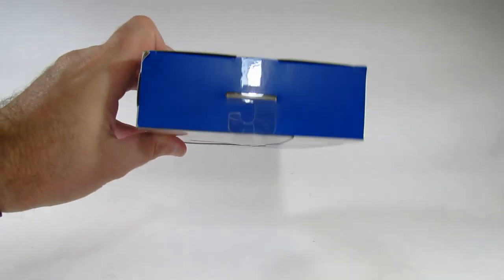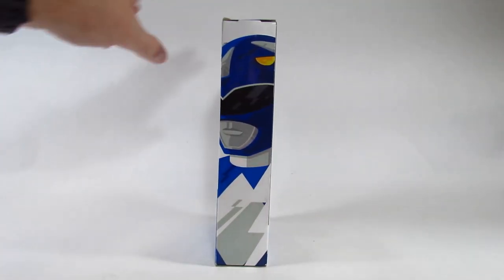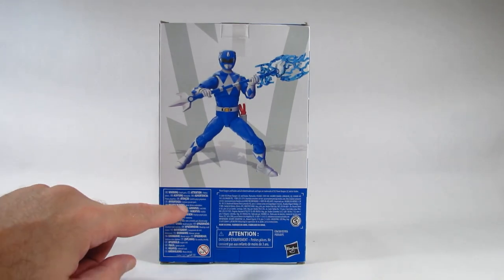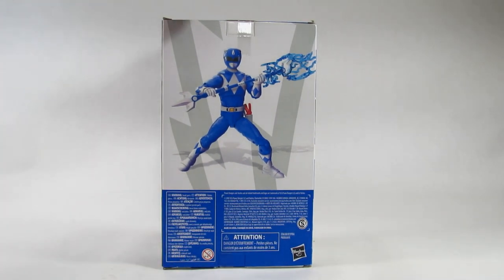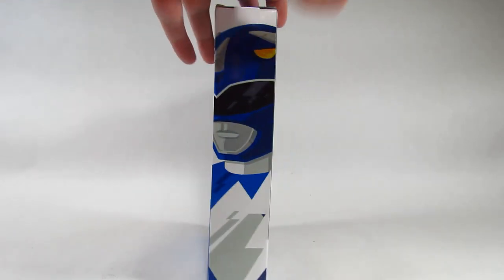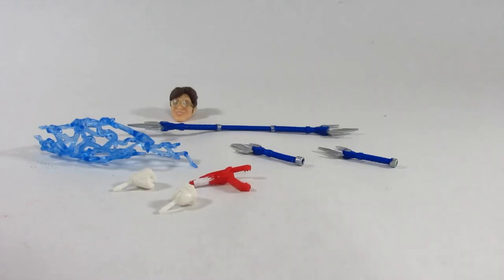Here's the top of the package, here is the bottom, here's the other side with another nice picture. The back shows the action figure in a pose plus manufacturing information. What seems to be missing is a cross-sell showing the other action figures that are part of this fifth wave of Power Rangers Lightning Collection. In just a moment I will open this up and review the action figure.